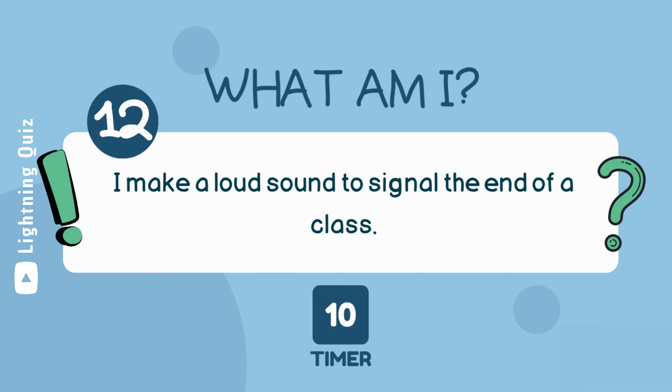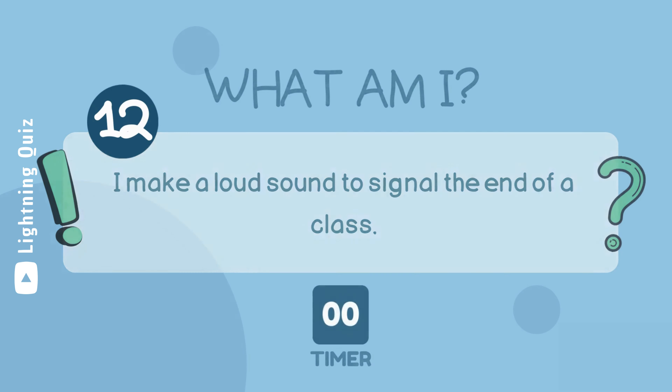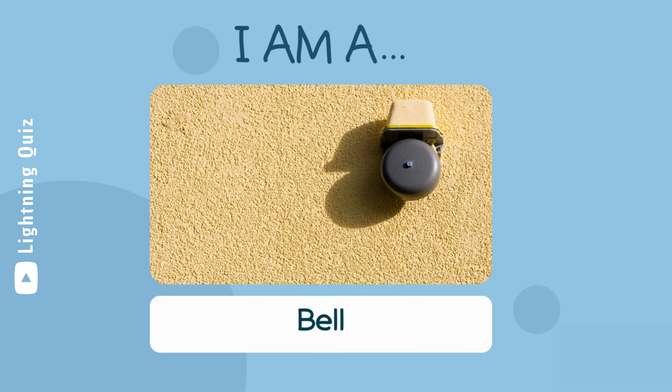I make a loud sound to signal the end of a class. I am a bell.